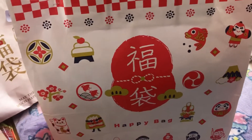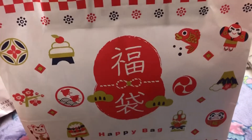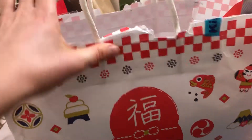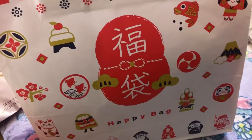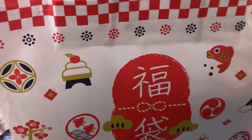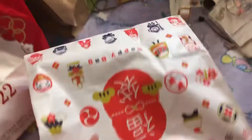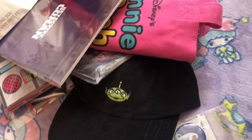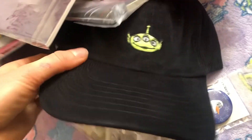Hey guys, I'm going to review one of the lucky bags I bought today. I opened it because it's difficult to hold the camera, but I haven't looked inside yet. I'm excited because I really like this shop — it's called Kittos and it has a lot of cute accessories and toys.